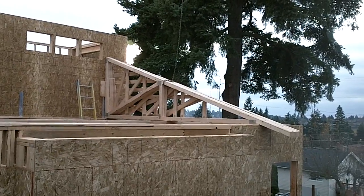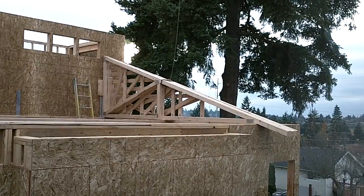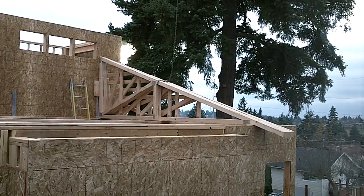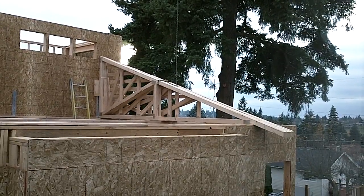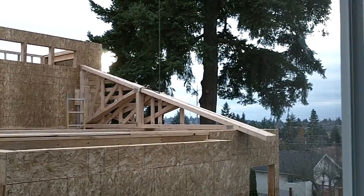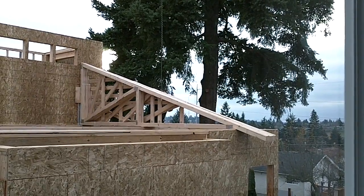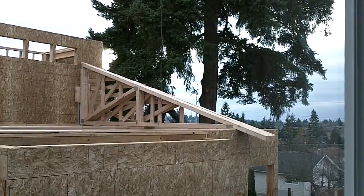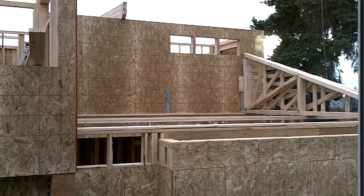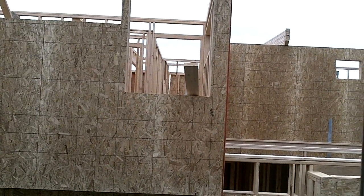This will almost definitely be the last segment on lifting the roof trusses, since I have to go. Probably the next video is going to be them putting up, installing, mounting, and anchoring these trusses in the proper location. I'll pan back here — you can see a little bit of the second floor framing they've done.